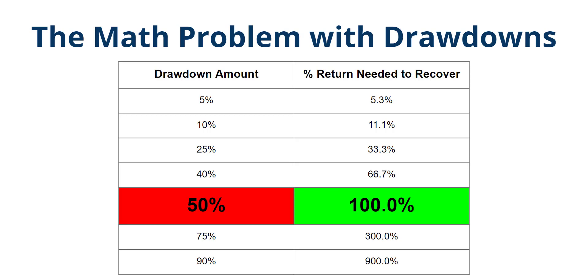Think of it this way: you've got $100,000 in your account. You hit some losses and you're down to $50,000 — you've lost $50,000. Now, to get back to your original $100,000, you're going to have to double your money. That $50,000 is going to take another $50,000 in growth just to get back to break even. That's where the 100% return comes from — you need 100% to return back to your original investment of $100,000.